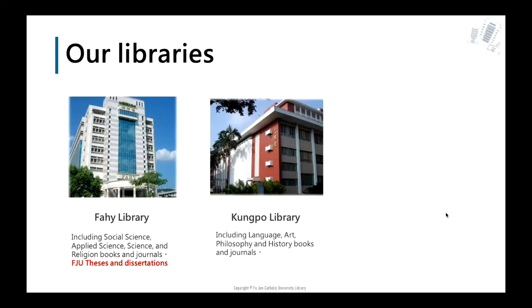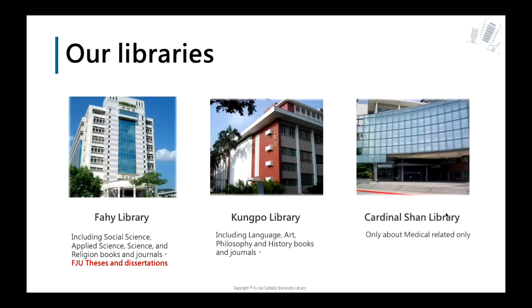The second one is the Gongbo library, also called the liberal arts library. The collected books and journals cover language, art, philosophy, and history. The last one is the Cardinal Shan library, also called the medical library, with a collection of medical-related materials only.